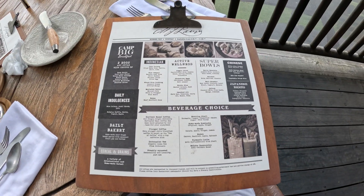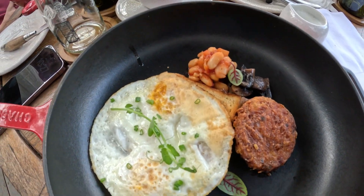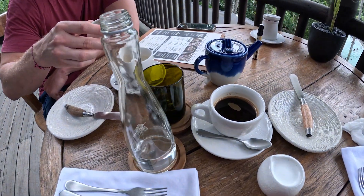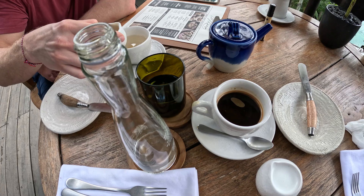Breakfast is à la carte, and they do have a little buffet section with a variety of different cuisines. The service for breakfast was yet again exceptional — they remembered what you had the day before and the type of coffee you had. Overall, I really can't say anything bad about the service at Capella Ubud.